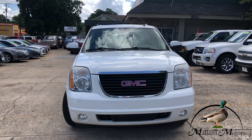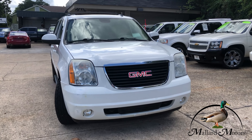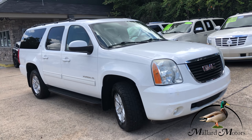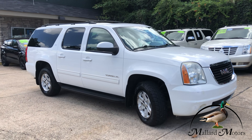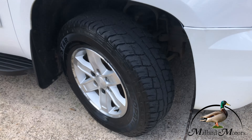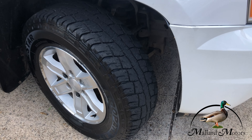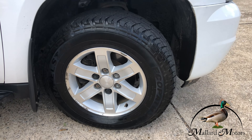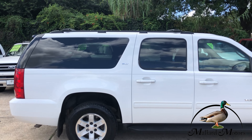Got fog lights on the front and some chrome trim around the grill. Three rows of seats and you can seat eight people in here. Fixed running boards on both sides. Got some good tread left on the tires and these are all-terrains, with 17 inch alloy wheels. Got luggage racks on top.